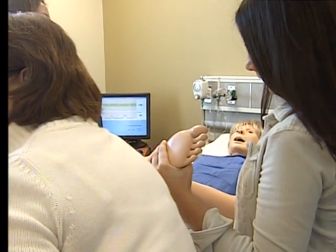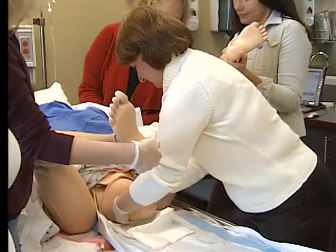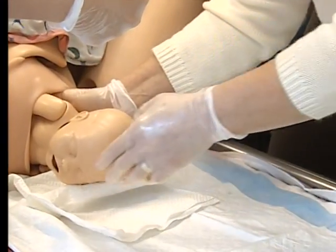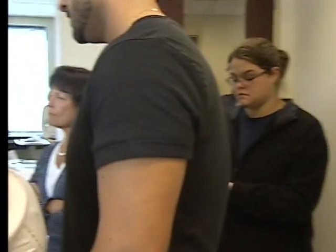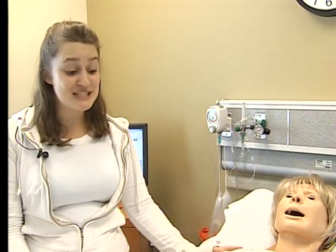On loan from the Medical University of South Carolina in Charleston, this mannequin has contractions and delivers the baby — a process where students see more than what's in the textbook, then get to review the video to evaluate how they can improve their care.